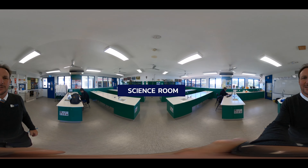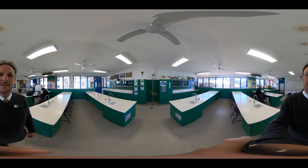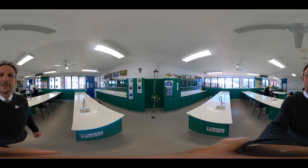This is one of the college's science labs. Here your science teacher will take you through experiments as well as theory work to do with science.